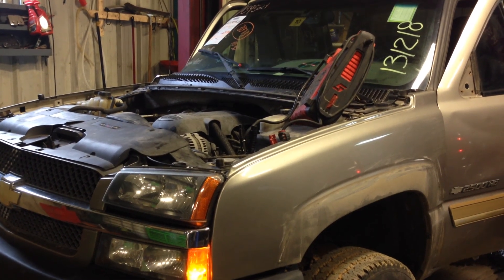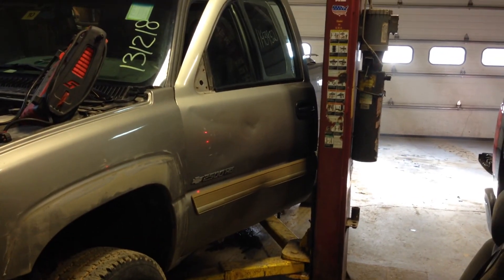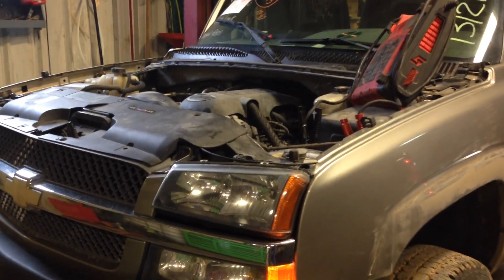Welcome to Just Chevy Trucks. Today, we're taking a look at a 2003 2500 HD. Basically, it looks like it's hit everything but the lottery, which is too bad because it only has 129,000 miles on it.